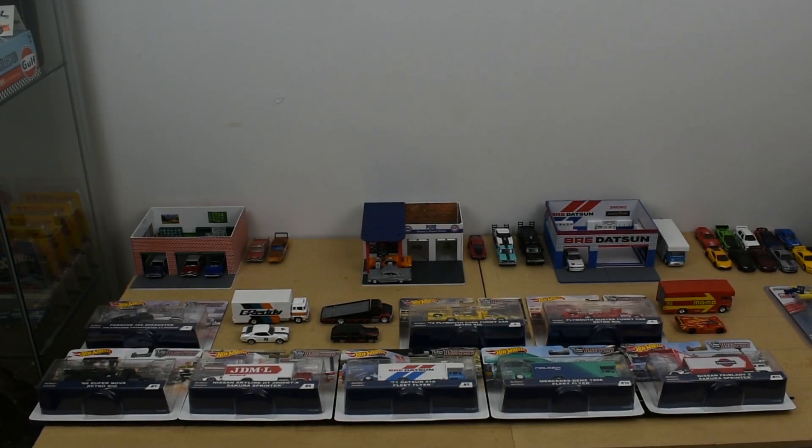Welcome back everyone. Today we're going to go through the different Team Transport series from Hot Wheels. I've managed to accumulate all the different ones up to this date. There's only one exception — the Supreme model I don't have, but that was kind of a separate release; it wasn't really a main Hot Wheels release. So far there's been 11 releases and I'll go ahead and take a closer look.